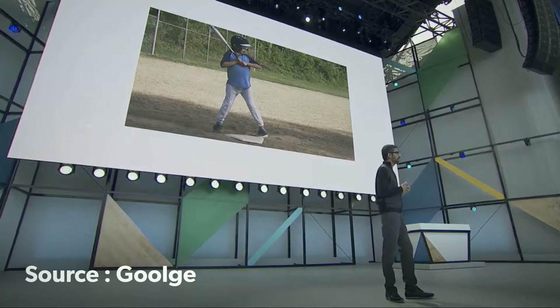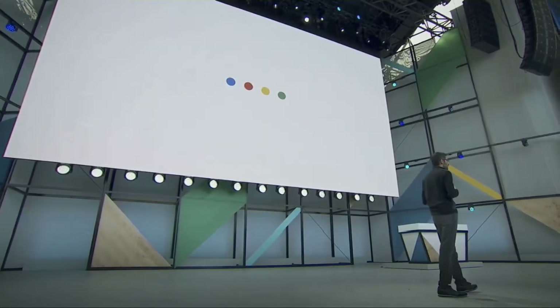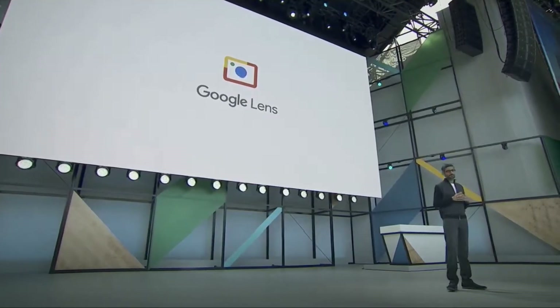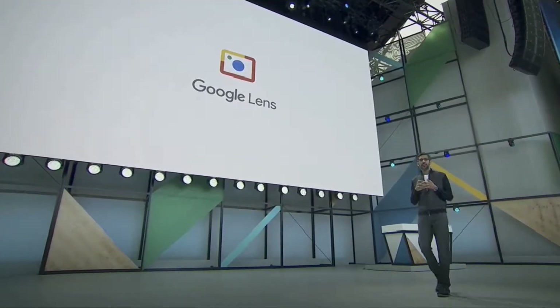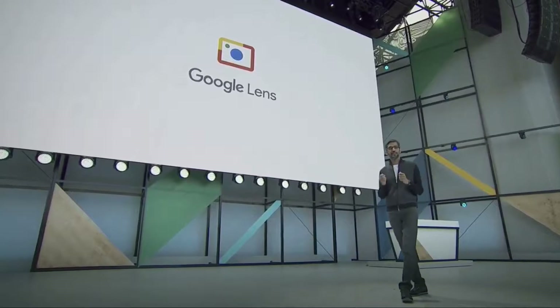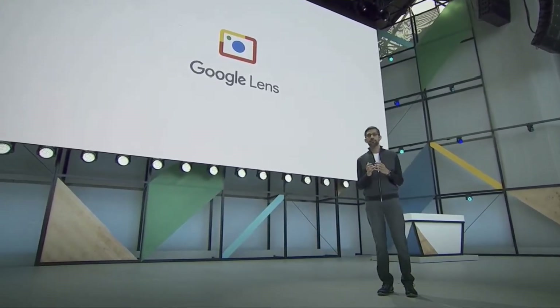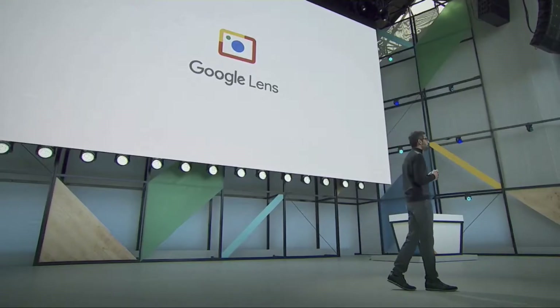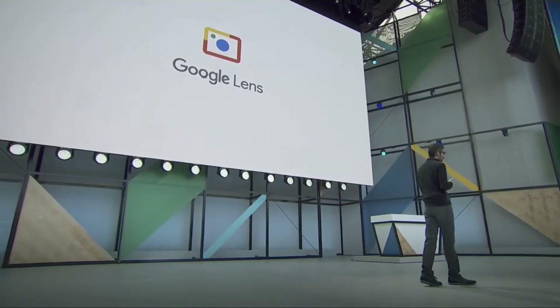We are clearly at an inflection point with vision. Today, we are announcing a new initiative called Google Goggles — a set of vision-based computing capabilities that can understand what you're looking at and help you take action based on that information. We'll ship it first in Google Assistant and Photos, and it'll come to other products.